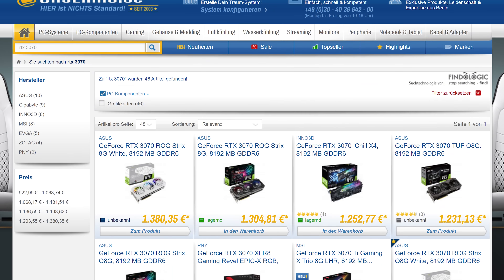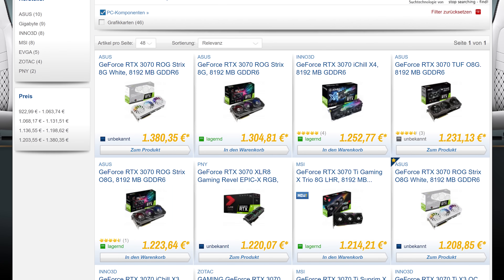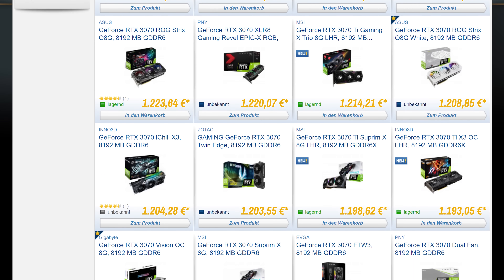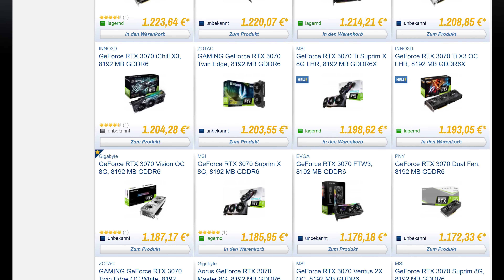We're hearing similar stories from a lot of our Patreon and Floatplane supporters, especially those in Europe. At Case King in Germany, for example, you can buy an RTX 3070 right now — it'll just set you back over 1,100 euros when the Nvidia MSRP is around 520 euros. Last month when cryptocurrencies were booming most of these products were out of stock, and one of the first steps to seeing better GPU pricing is to have cards actually available at all — not that anyone will be rushing out to buy a card at this sort of pricing.